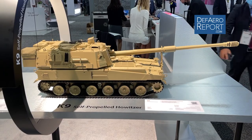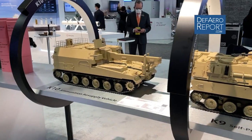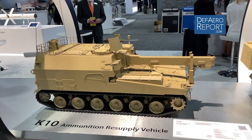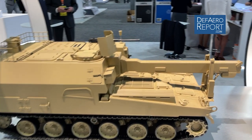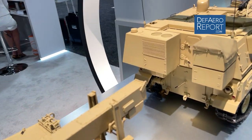Here you can see a model of the K9 and behind it you see the K10, which is an ammunition resupply vehicle. The K10 essentially contains enough ammunition and propellant to resupply two K9s.